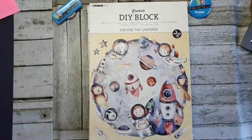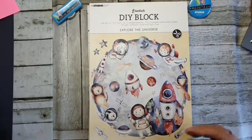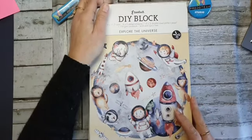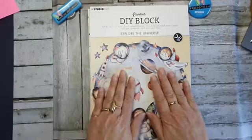Ik heb altijd zoiets: als er nieuwe dingen uitkomen van Studio Light, moet ik soms even kijken waar ik het wegleg. Aan sommigen moet ik wennen. En het grappigste is: waar ik dan eigenlijk aan moet wennen, daar werk ik het meeste mee. Dat is wel heel bijzonder.